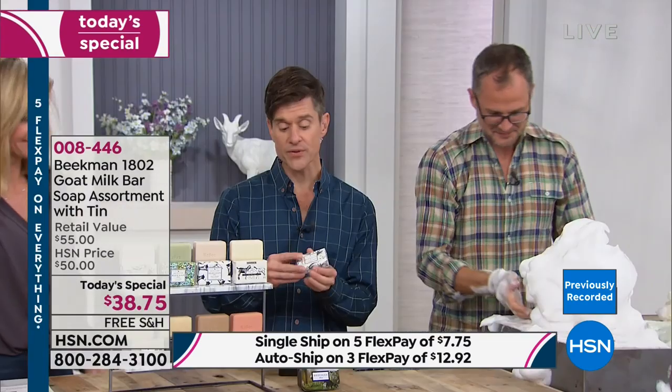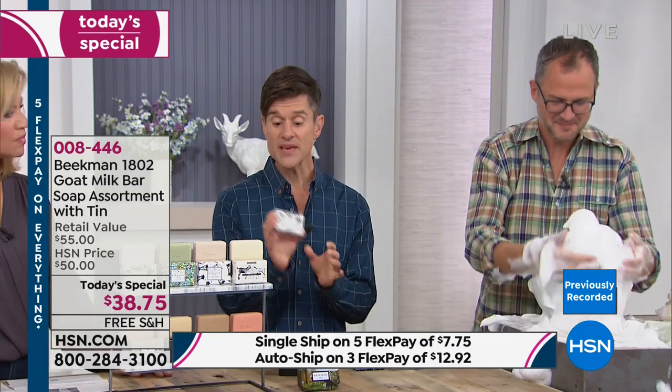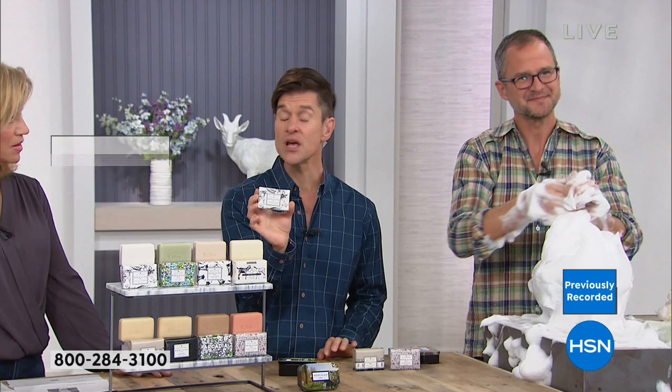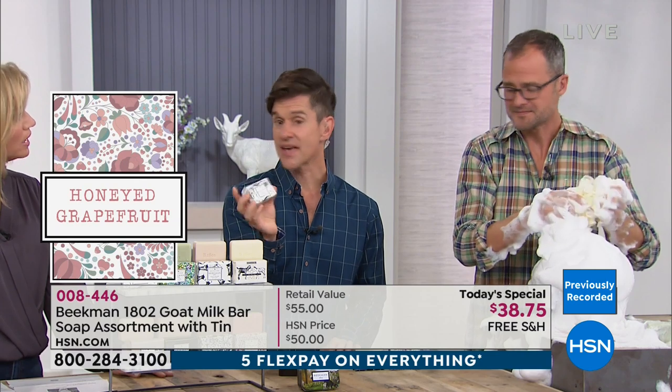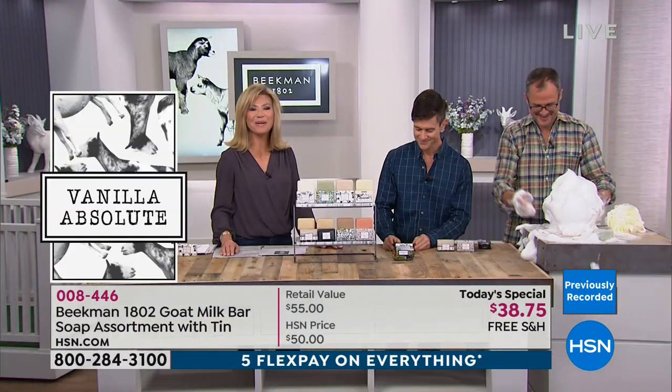Each of these palm-size bars is still triple-milled so it's super dense — even one of these bars is going to last you about a month and never get mushy. What causes soaps to get mushy is that petroleum filler. Not Beekman bars, because they're triple-milled goat milk. Today it's under $14 to get it home and you're not finding this anywhere else — only here at HSN.